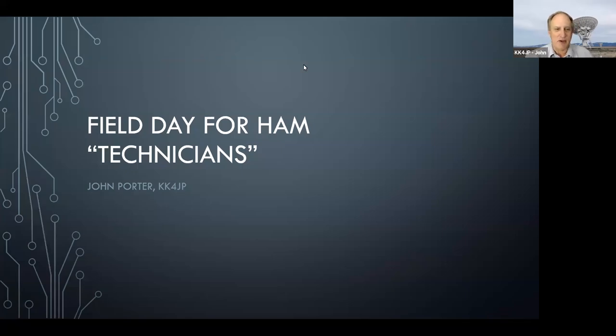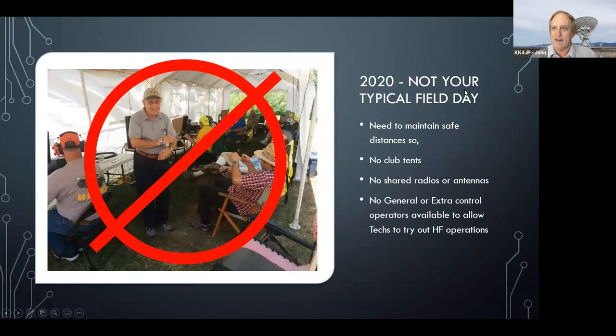Hello. This is a special video presentation of a field day for hams with technician licenses. This is not going to be your typical field day because we can't set up the big tents or bring everybody together. That means there's not going to be control operators with general or extra licenses available so that technicians are able to operate HF radios for doing contacts.